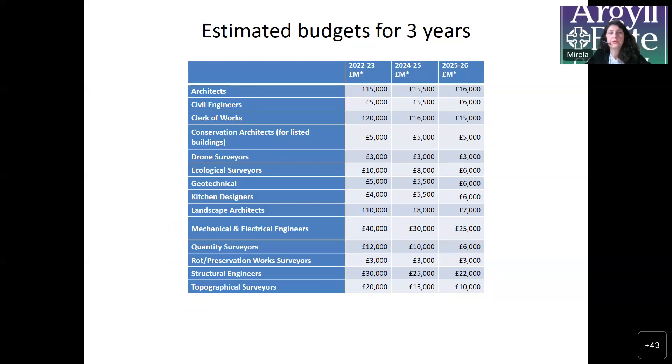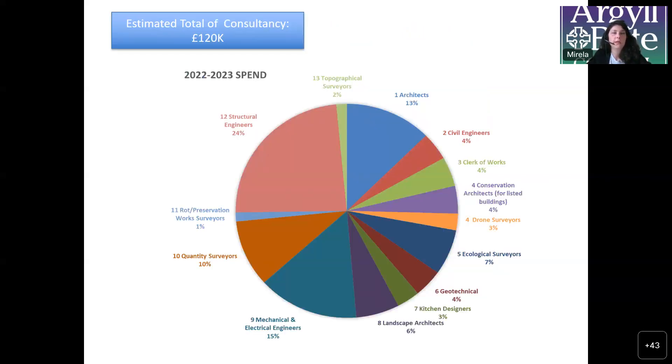To give you an idea of future spend, property services has created a table of envisioned budget for call-offs of specific services based on previous contract values, which highlights a total spend of an average of £120,000 per year. As you can see, most of the spend goes towards mechanical and electrical engineers, structural engineers, and clerk of works. We've also created a graphic so that it's clearer to consultants what the council normally looks for within a year of its activity.